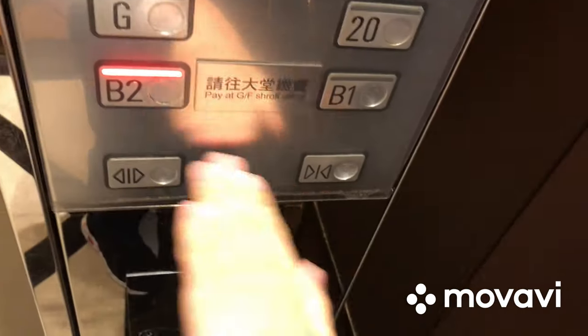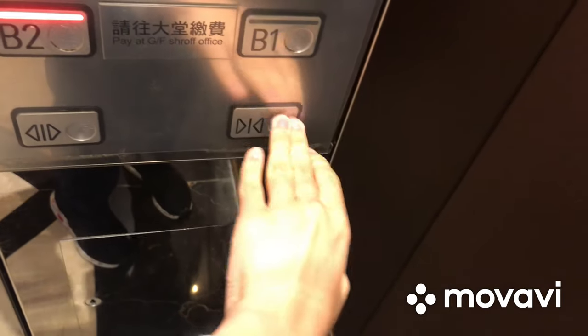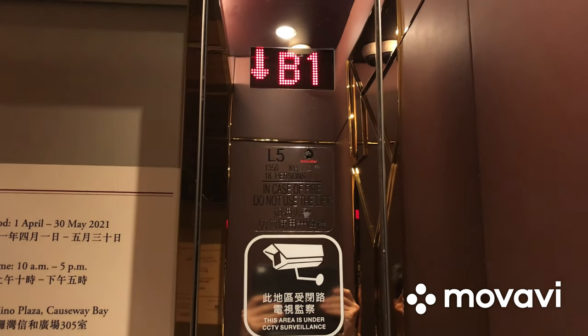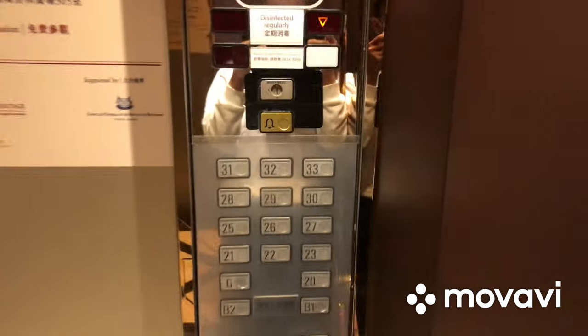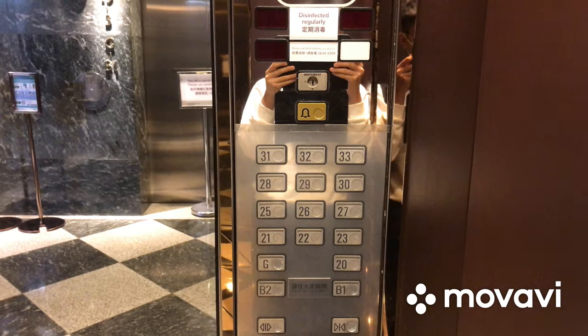Go to B2 and watch the indicator. Here we are at B2, and these are the Schindler M-line buttons.